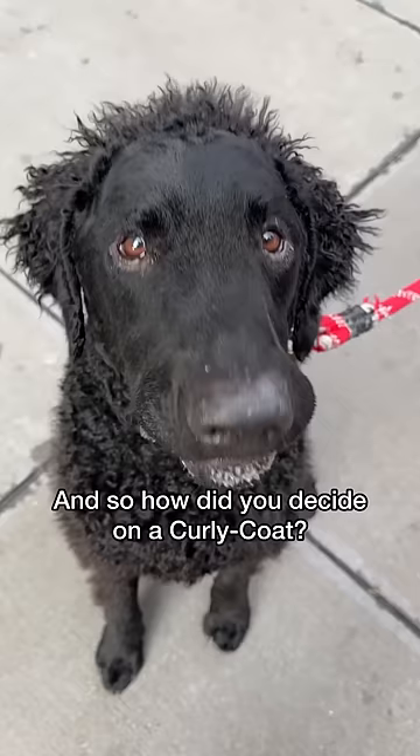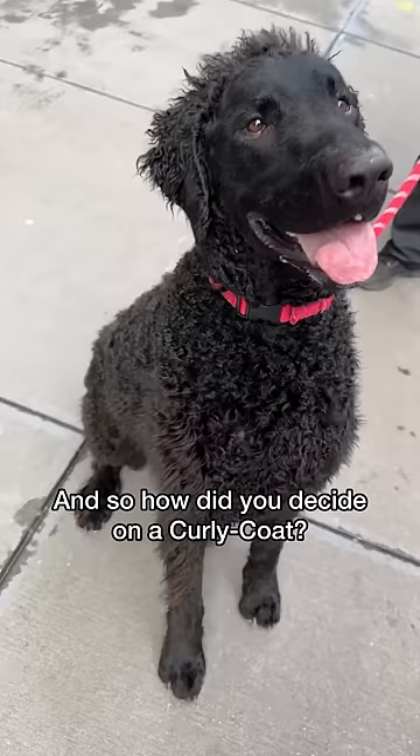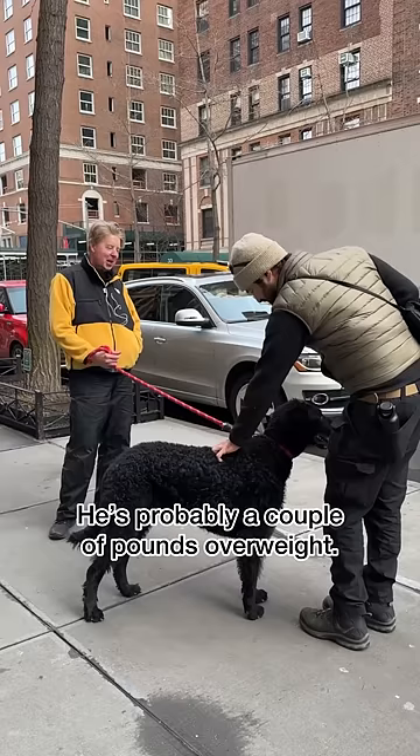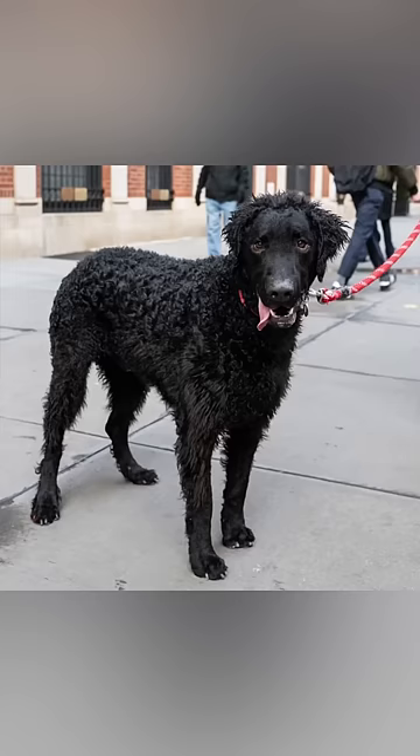And so how did you decide on curly coats? Pretty much for those reasons — I did a lot of research. I've had goldens. These are not quite as bouncy as goldens, a little bit more relaxed. He's a big boy. How much does he weigh? About 100 pounds. And his coat — the curls are so tight. They're supposed to be.